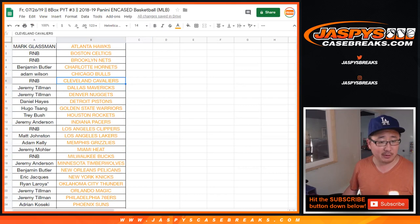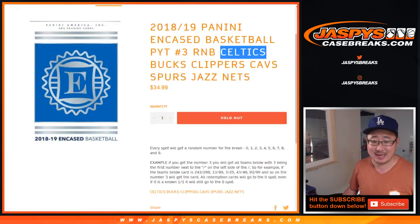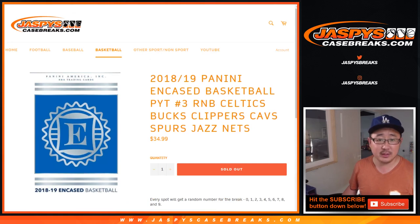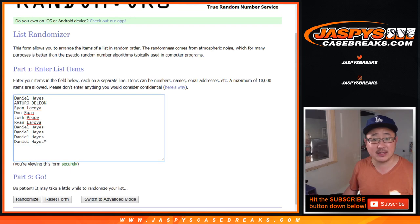There are a handful of random number block teams — it'll be the Celtics, Bucks, Clippers, Cavs, Spurs, Jazz, and Nets. So it's a number block break just for those teams. Big thanks to these folks right here for getting into it. Daniel Hayes finishing it off — thanks, Dan.